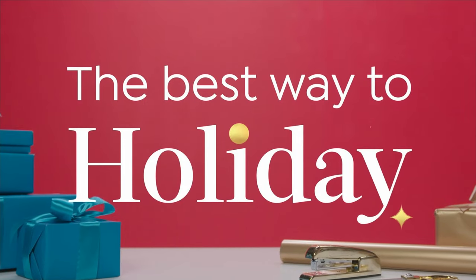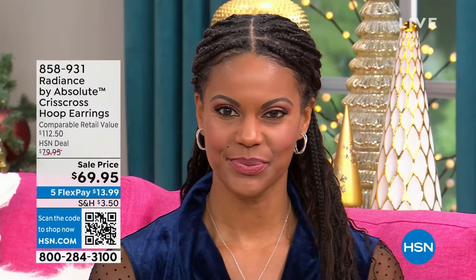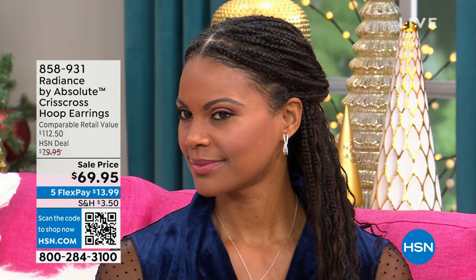Check out this beautiful design — I just love that kind of crisscross front. It kind of sweeps underneath your pierced ear. And that one is coming home for $69.95.